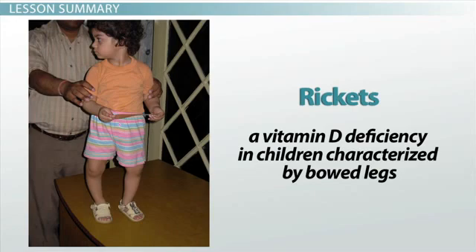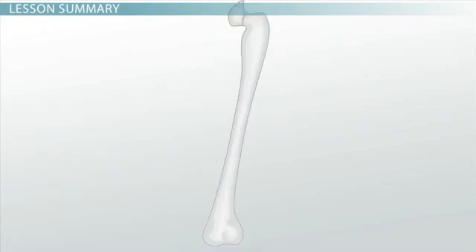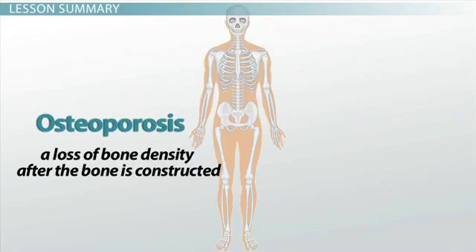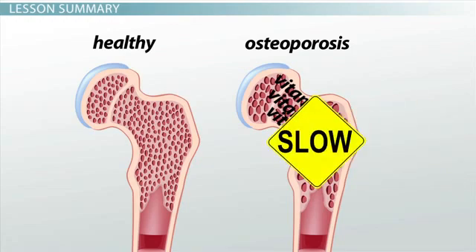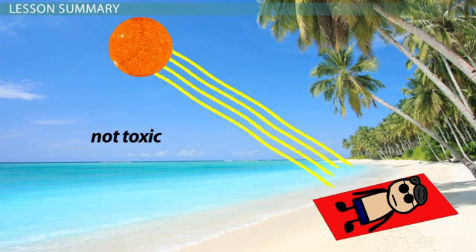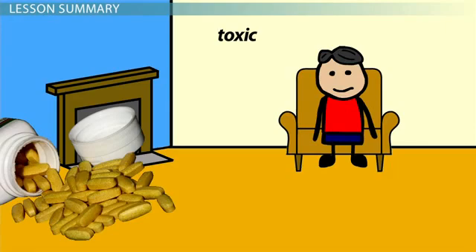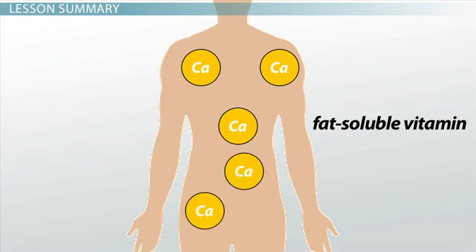Rickets is a vitamin D deficiency in children characterized by bowed legs. Osteomalacia is a vitamin D deficiency in adults characterized by a softening of the bones. Osteomalacia may increase the risk of bones breaking, but it is not the same as osteoporosis, which is a loss of bone density after the bone is constructed. Increased intake of vitamin D will not increase the bone density in a person with osteoporosis, but may slow further bone loss.